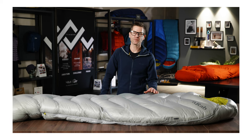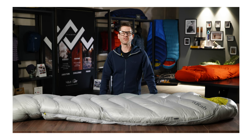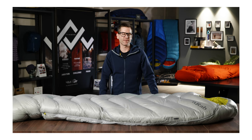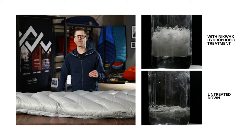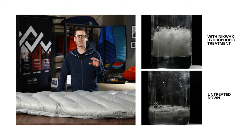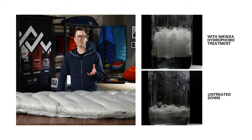Inside the Mythic range we use super high quality 900 fill power goose down. This offers the best warmth to weight ratio in our entire sleeping bag line. We protect this premium down with a hydrophobic treatment, which helps to limit the absorption of moisture and help keep its loft for longer.